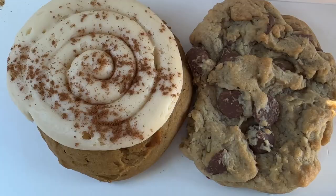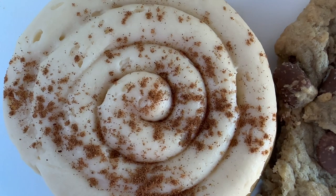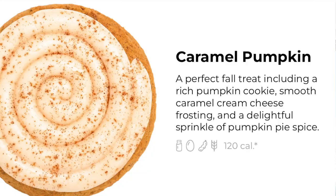I am a huge fan of pumpkin. I think that fall is the best season there is. As soon as I opened the box, I could smell the aroma. I think they have a pumpkin pie spice on top of the cream cheese. The description is a perfect fall treat, including a rich pumpkin cookie, smooth caramel cream cheese frosting, and a delightful sprinkle of pumpkin pie spice.